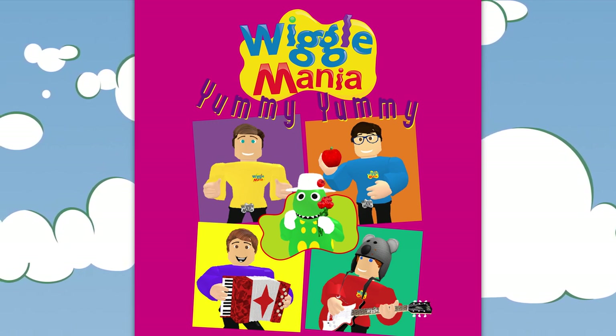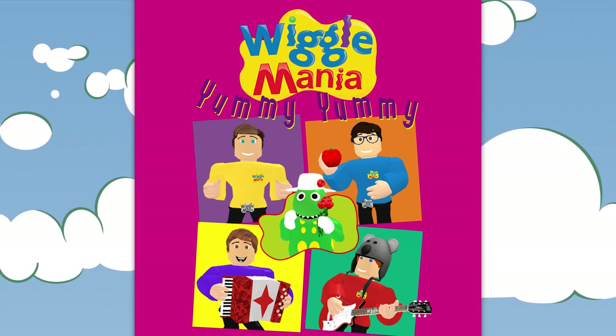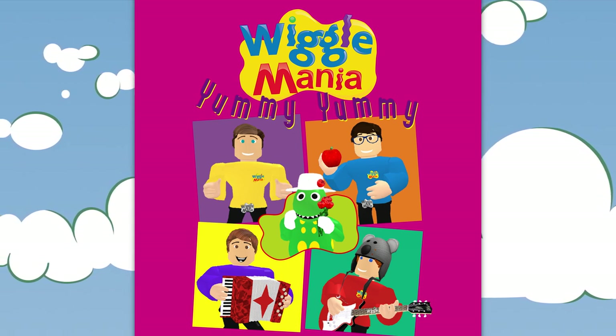Fruit salad, yummy yummy. Fruit salad, yummy yummy. Fruit salad, yummy yummy. Yummy yummy yummy yummy fruit salad.